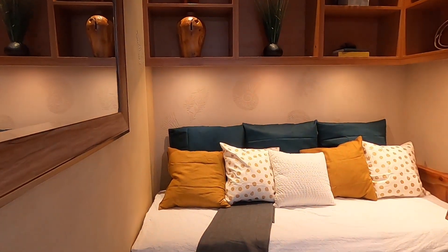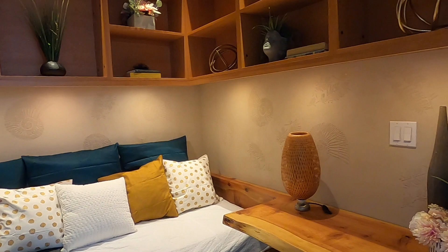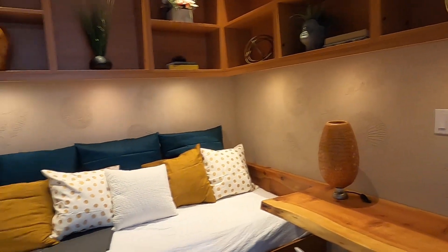Here we have a spacious office alcove which features a built-in redwood desk, wall-to-wall shelves, and an extra bed perfect for guests.